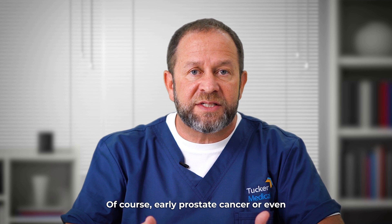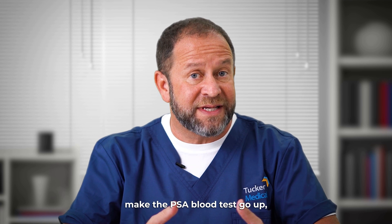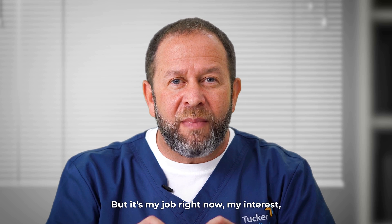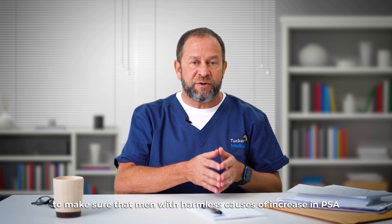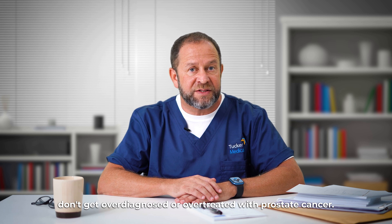Of course, early prostate cancer or even advanced prostate cancer could make the PSA blood test go up, and we're going to come to that. But it's my job right now — my interest — to make sure that men with harmless causes of PSA increase don't get over-diagnosed or over-treated for prostate cancer.